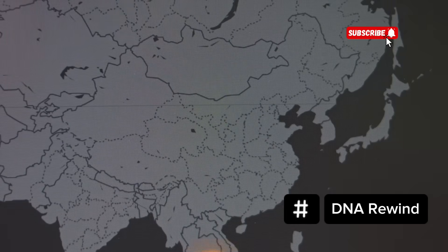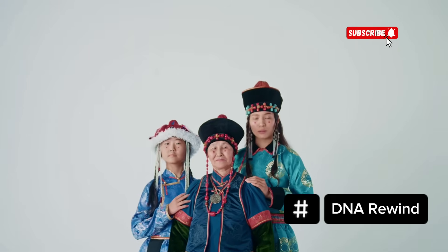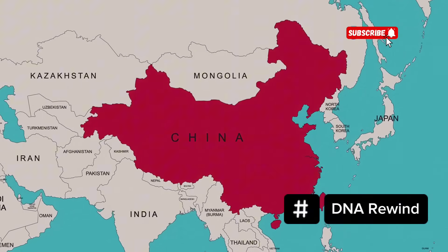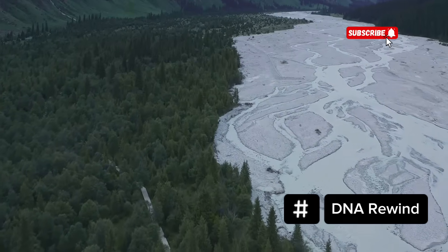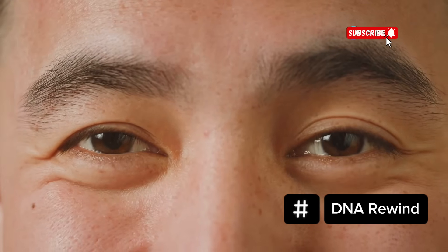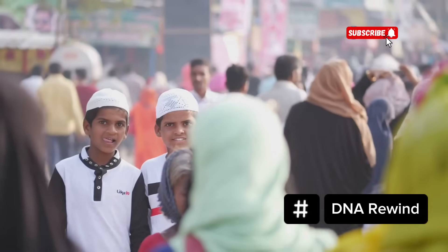When people think of China, they often picture a single ethnicity. But the truth is, the country is home to 56 officially recognised ethnic groups, many of which have unique genetic histories. Some of the clearest examples of hazel eyes in China come from these ethnic minorities, particularly in Xinjiang, Inner Mongolia, Tibet and southwestern border regions.